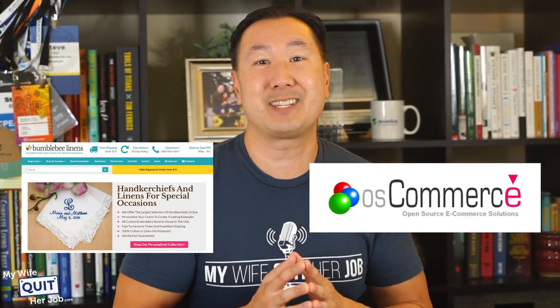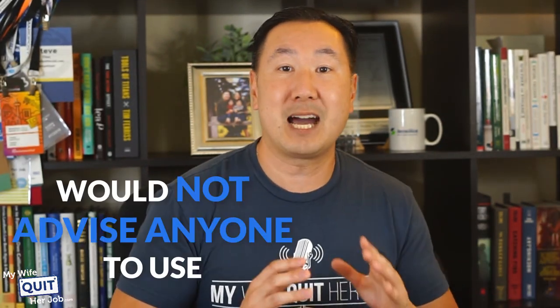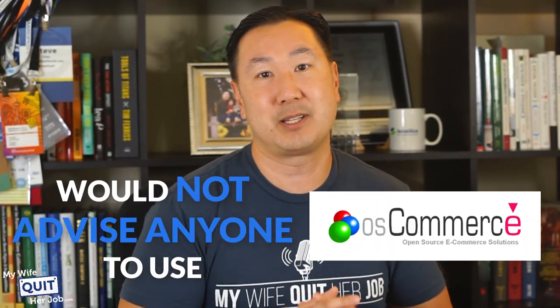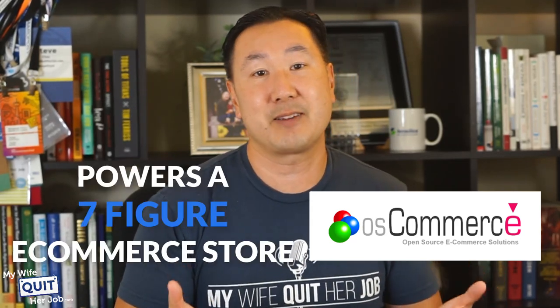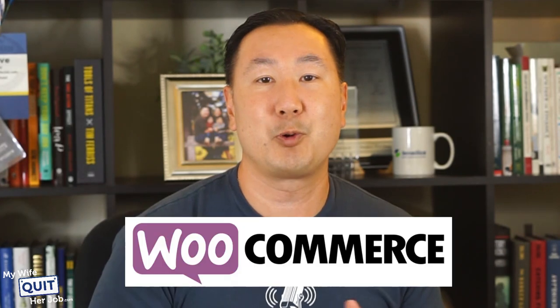The final question is: what do I personally use to run my seven-figure online store? Well, currently I'm actually on OS Commerce, which is an open-source shopping cart that I chose back in 2007 when there were very few options. Even though I would not advise anyone to use OS Commerce today, my trusty open-source shopping cart powers a seven-figure e-commerce business and is equally as powerful as a fully hosted platform like Shopify or BigCommerce. And if I were to do it all over again, I would probably go with WooCommerce. If I wasn't around to manage my cart and my wife was the only person running our store, I'd probably go with Shopify or BigCommerce. But overall, you have to decide where you want to spend your time and whether the cost savings and control are worth it.